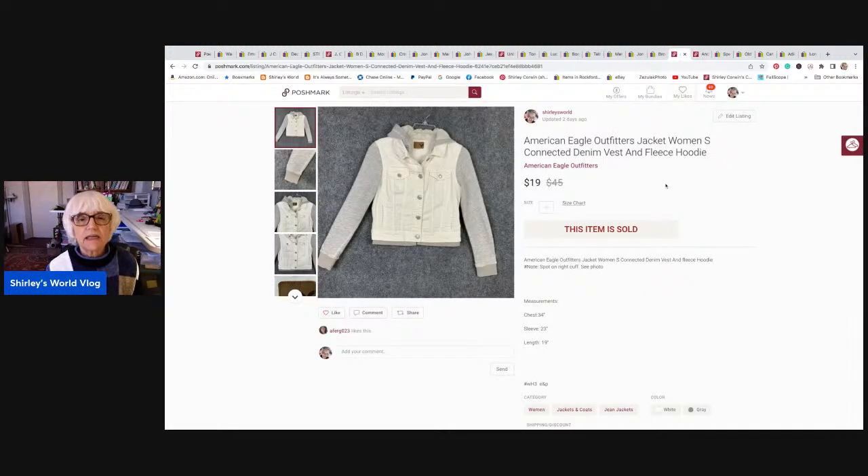The next item is a Poshmark sale — American Eagle Outfitters. This little jacket is a connected piece that looks like a denim vest over a sweatshirt hoodie, but it's all connected. It had metal buttons. This was a small size. It sold for $19. It went to Bensalem, Pennsylvania. My Posher VA sent out an offer, so they also got a shipping discount. So I actually only made $12.52 on this little jacket.